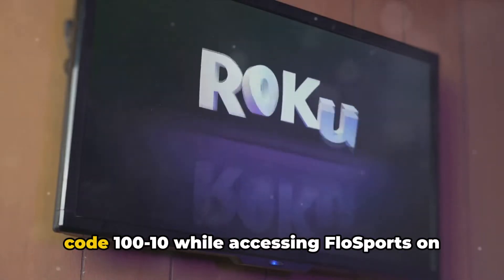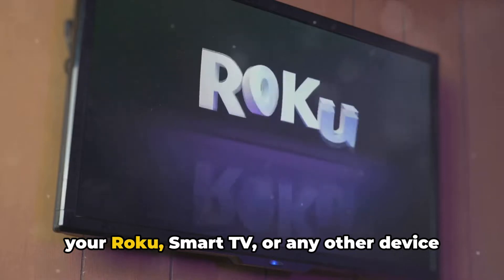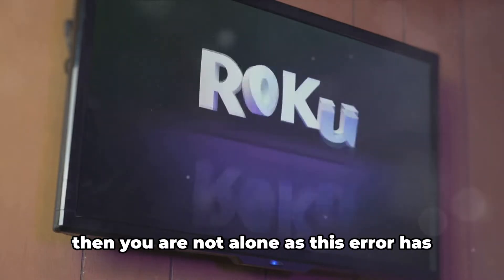If you are currently experiencing error code 100.10 while accessing FlowSports on your Roku, Smart TV, or any other device, you are not alone, as this error has been reported by several FlowSports users on Twitter. According to our research, FlowSports error code 100.10 is quite a new error and is very common with Roku and Smart TVs. There is no official information from FlowSports on this error, but there is a 95% chance the error is coming from FlowSports' side due to a problem with their system.